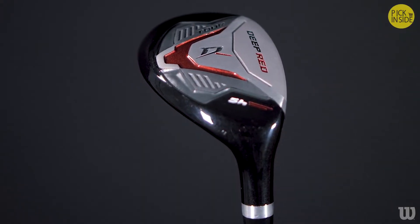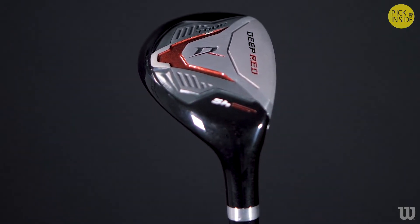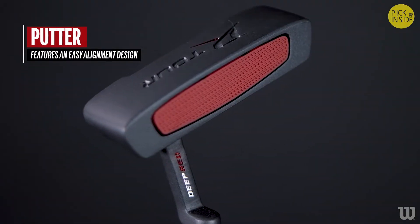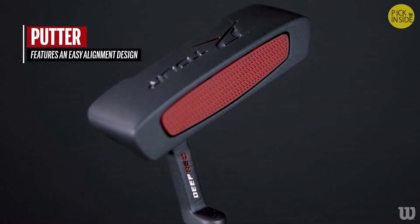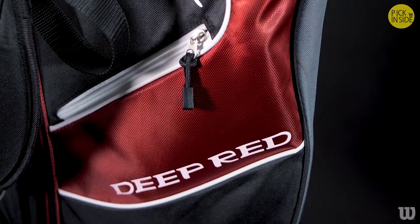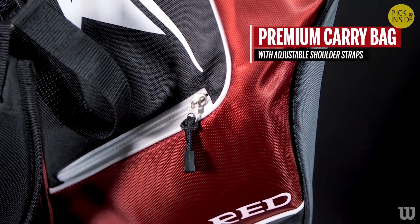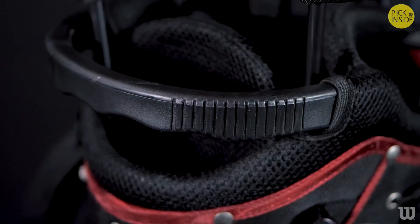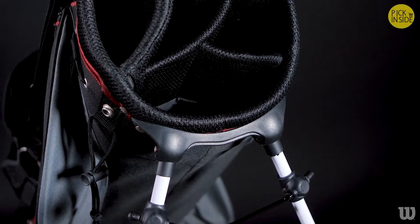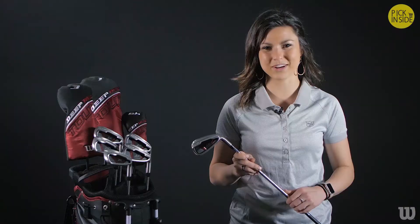High launch fairway wood and easy-to-hit hybrid technology replace the long irons in this forward-thinking set. The putter features an easy alignment design with a polymer face insert and soft paddle grip to improve hand-eye accuracy so you sink more putts on the green. The set also includes a lightweight premium carry bag with adjustable shoulder straps, a rugged handle top, numerous pockets, and a self-activating stand. Premium flannel-lined head covers protect your clubs and keep them looking great for years to come.